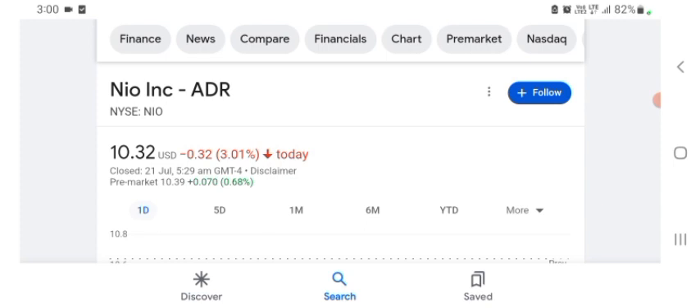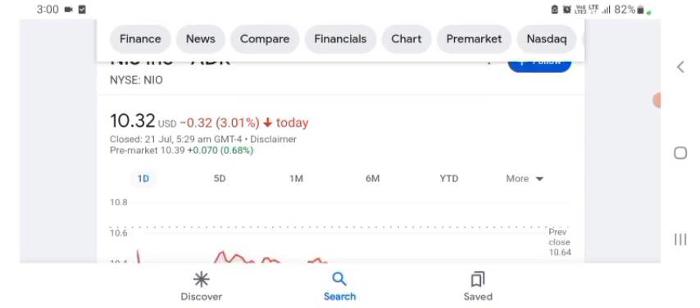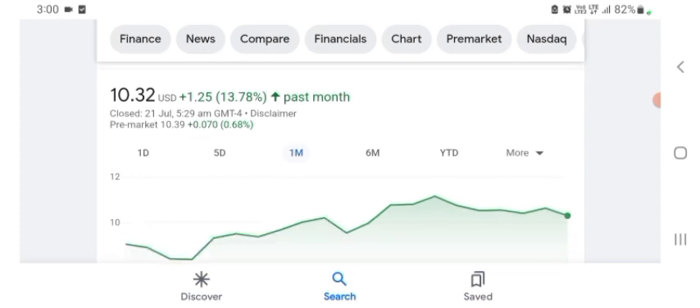Basically I'm just here to take a look at the financial chart. NEW stock was trading at $10.32 USD, down 3.01% in a day. Five days before, the stock was down 3.28% in a day. One month before, the stock was up 13.78% in a day. We can also see the stock was financially strong.